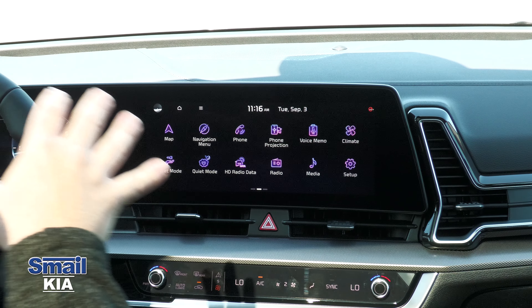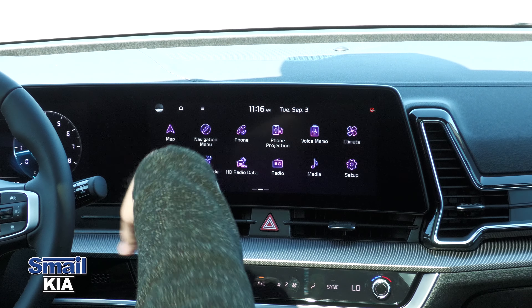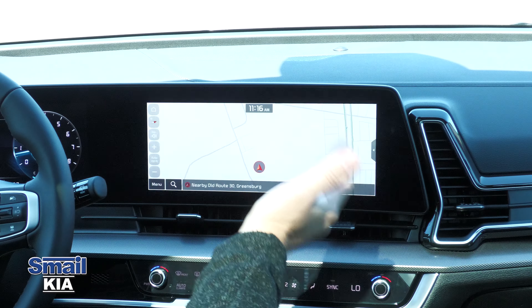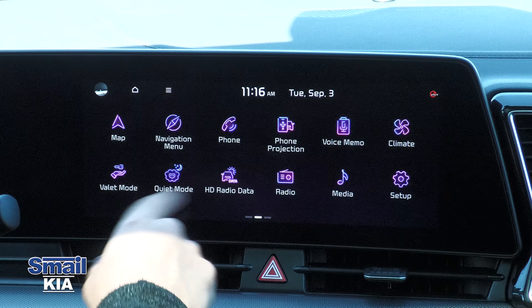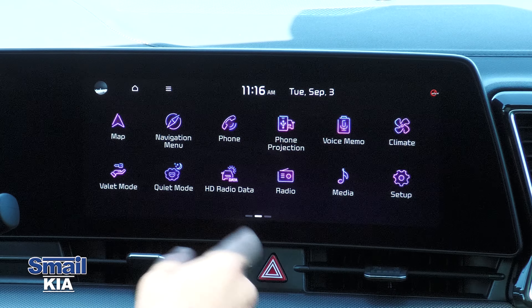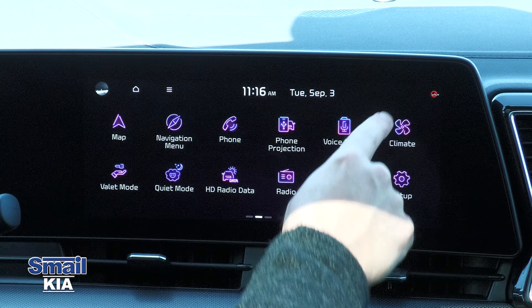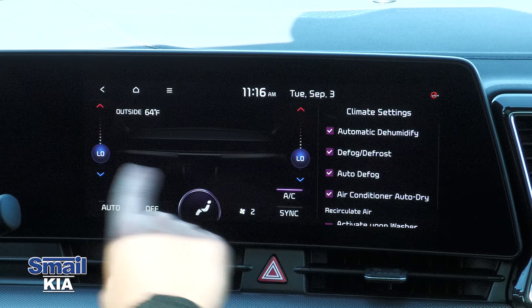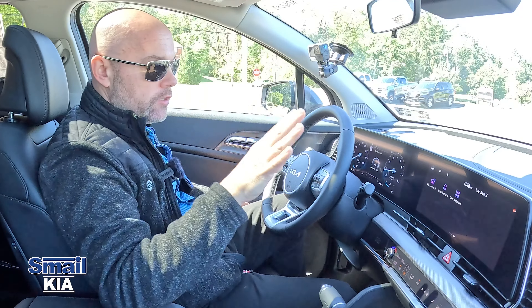There's a mode button that lets you choose what's displayed on the infotainment screen — Bluetooth audio, phone, projection, whatever you want. We have a large 12.3-inch display where you can view maps — this one actually comes with built-in maps — change radio settings, go to valet mode or quiet mode, adjust climate control settings, and access Kia Connect. Everything is really easily accessible.